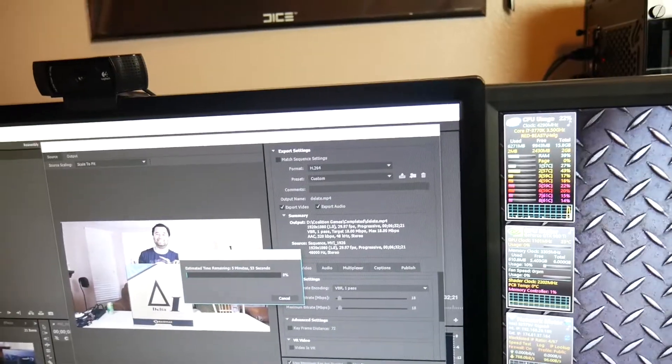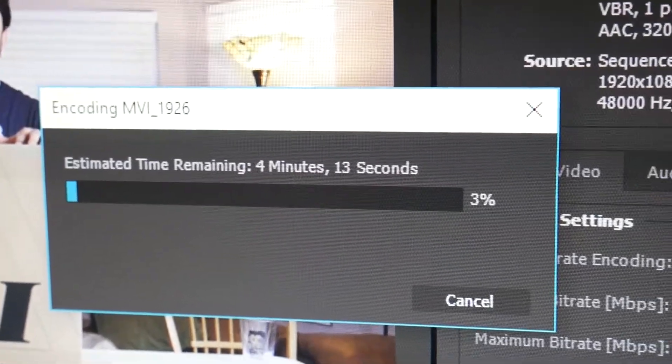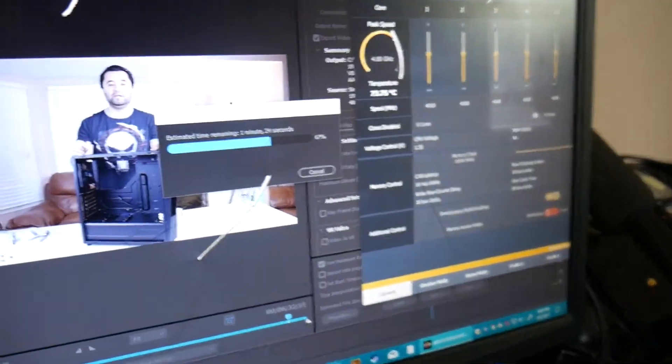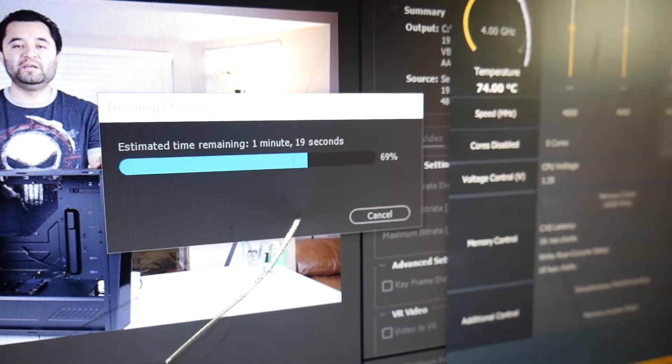The race starts — the 3770k starts at five minutes, while the Threadripper is already at three minutes. The Threadripper is over a minute faster right out of the gate. A little time has passed and in raw rendering, the Threadripper is at 69% complete with one minute and 19 seconds to go.